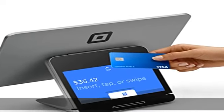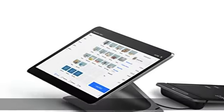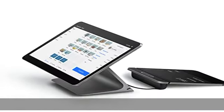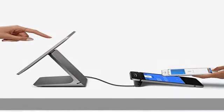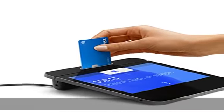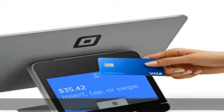Start selling right out of the box with payments processing, point-of-sale software and powerful hardware designed as one seamless system. No tablets or apps required. Accept all major cards at 2.6% plus 10 cents per tap, dip,